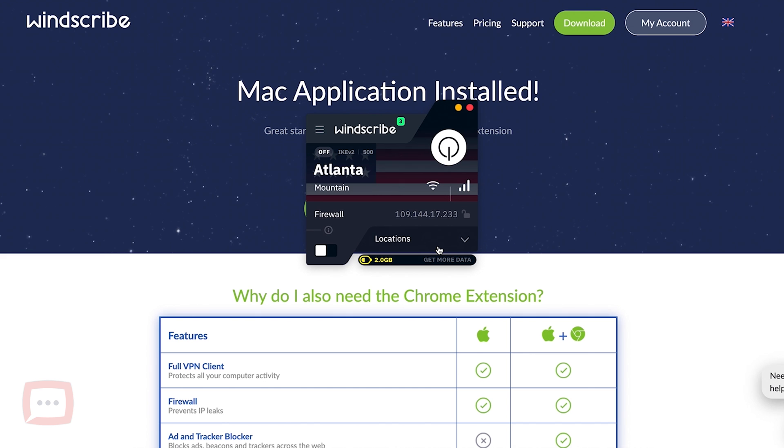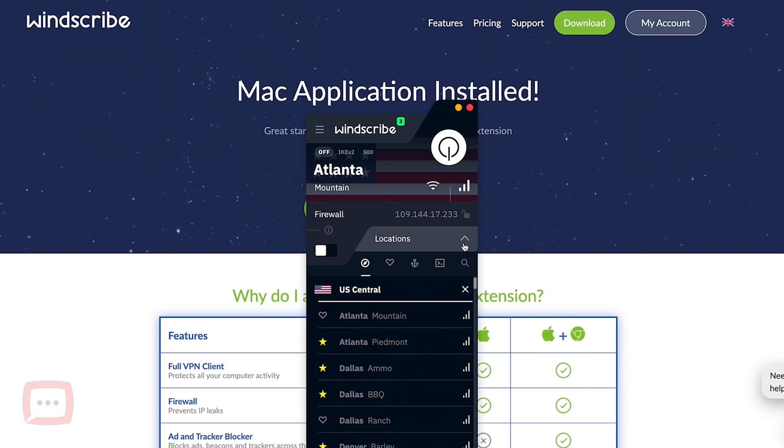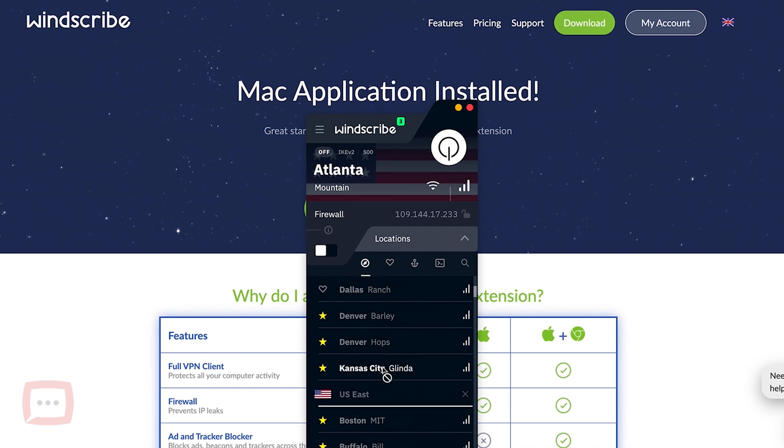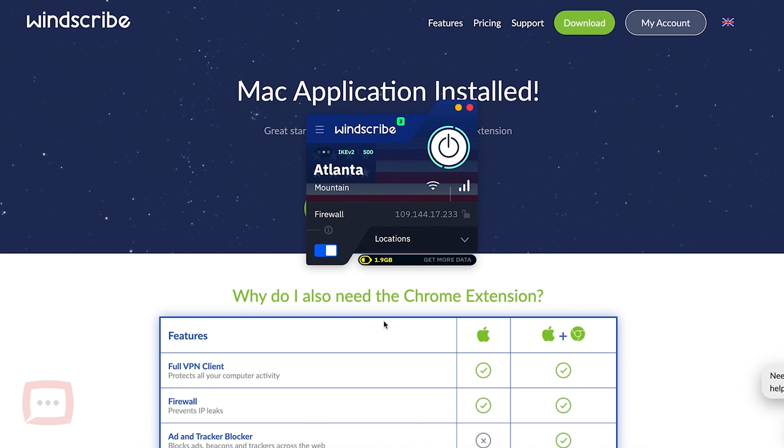The great thing so far is you don't need to add any credit card details — it really is free. Once downloaded, you'll see a small box and you just click on locations to see all available options. Ones with stars are paid options; look for ones with just the country flag. I'm based in the UK so I'll connect to the US — I'll click US Central and select Atlanta. Give it a few seconds and it'll connect and change your IP address.